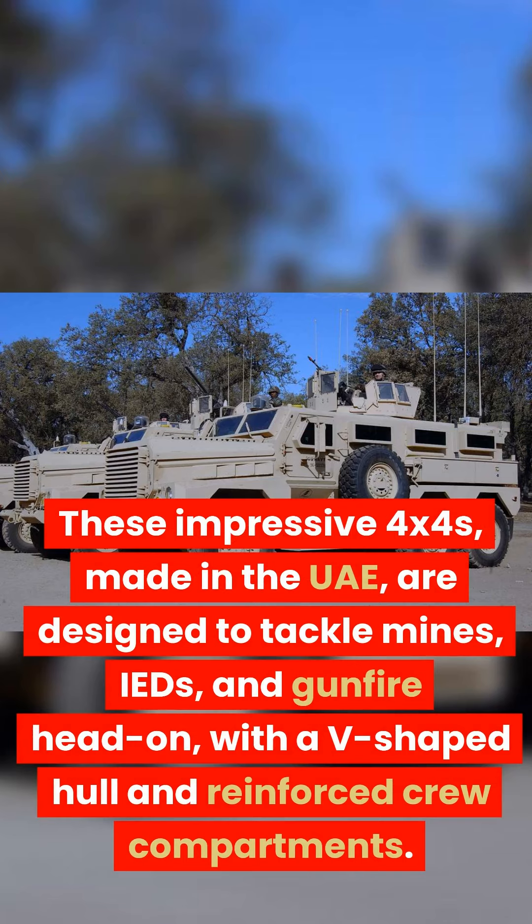These impressive 4x4s, made in the UAE, are designed to tackle mines, IEDs, and gunfire head-on, featuring a V-shaped hull and reinforced crew compartments.